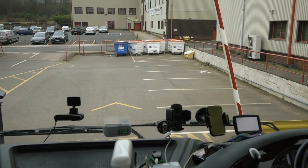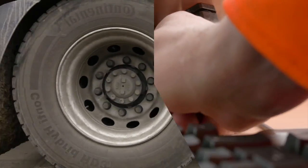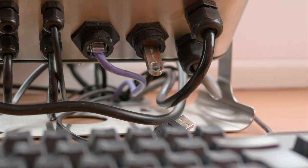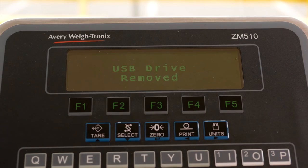For every weighing transaction, the ZM510 indicator stores the weight data, even storing the failed weight recordings against a driver's record. This useful information enables the operator to see where savings have been made from being able to identify the fraudulent weighing attempts.